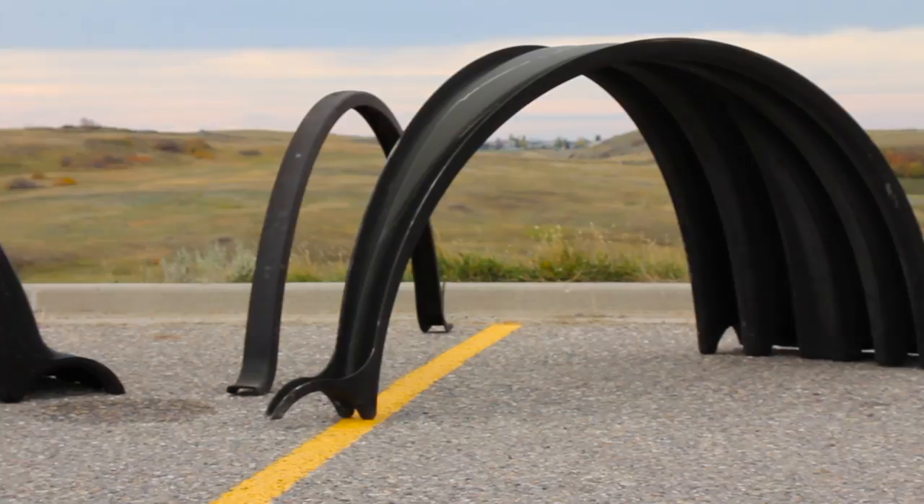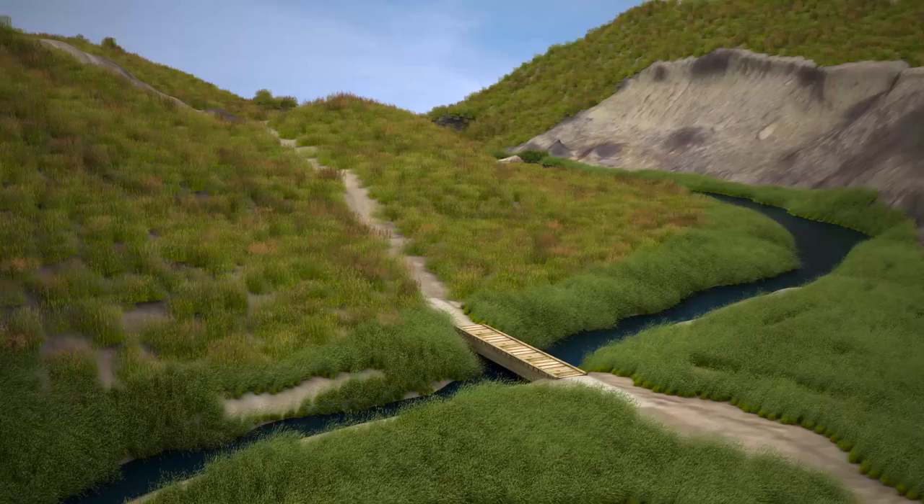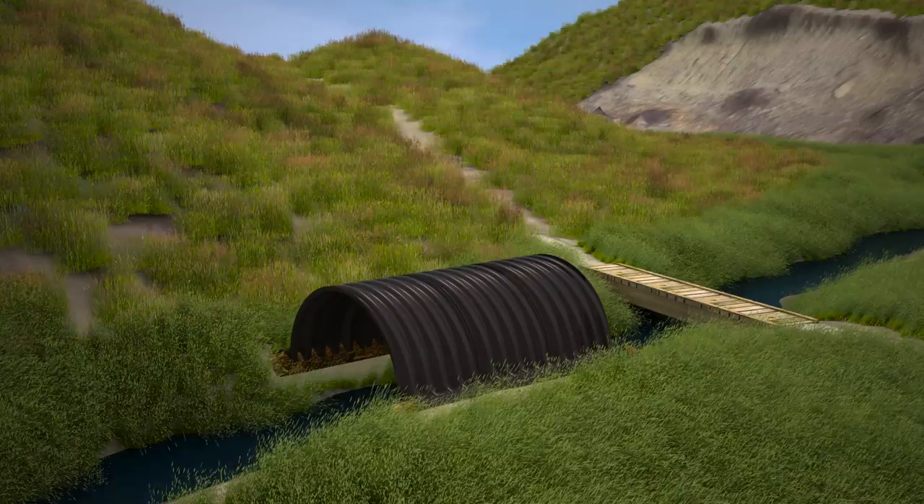EnviroSpan is a Canadian design that has been used in the mining and forestry industries. It replaces traditional cement and metal culvert structures with a revolutionary design made from improved composite materials. This new culvert system is installed by placing the arch on the stream bank with minimal disturbance to the existing ecosystem.